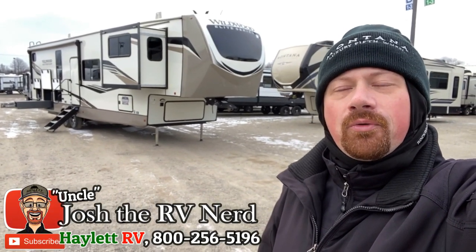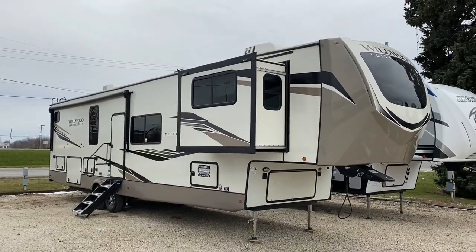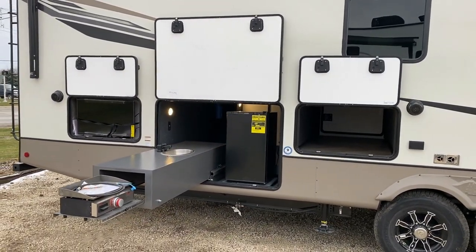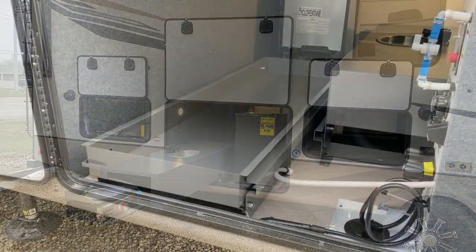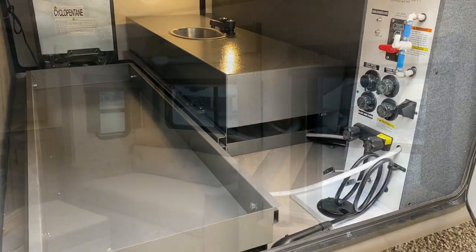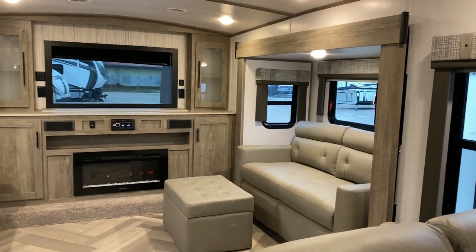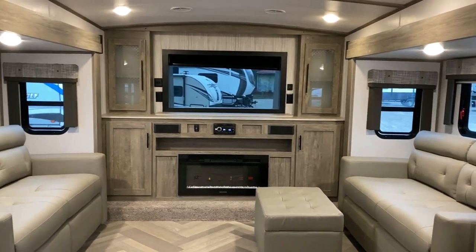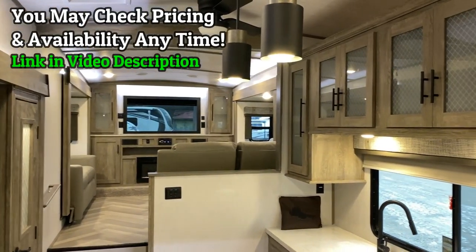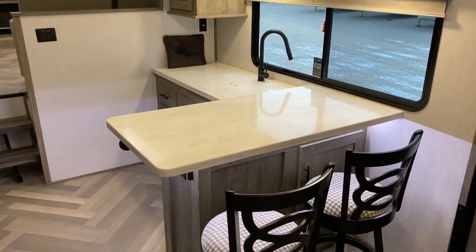My name is Josh the RV Nerd, by the way. Welcome to our Coldwater, Michigan superstore. This is the 36FL Wildwood Heritage Glen Elite, which is the highest member of the Wildwood family. This is my first time physically going through this trailer and I am pumped about what I see here. They took a good concept — a front living fifth wheel — and reimagined it in a way I didn't see coming.